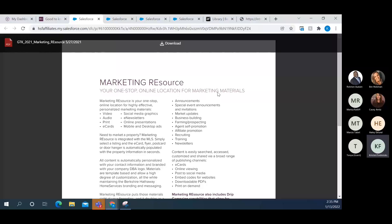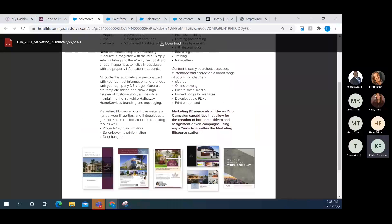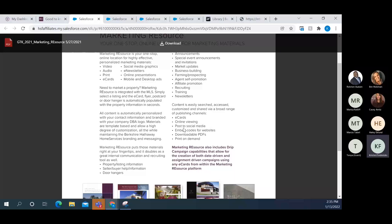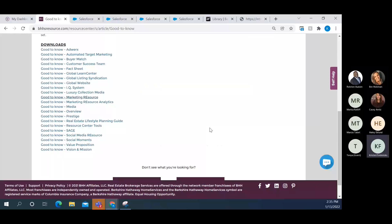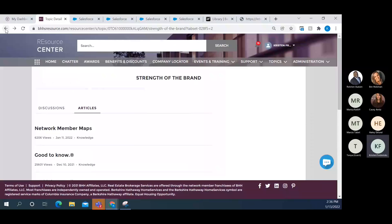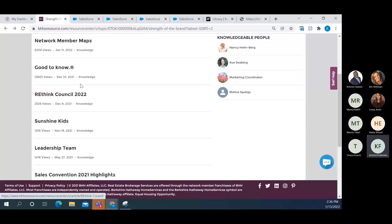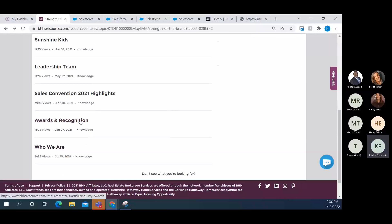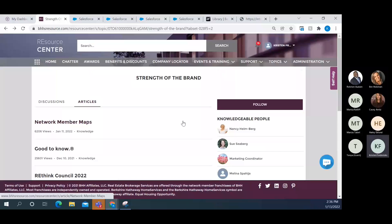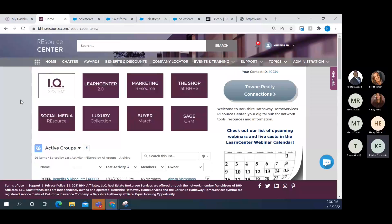For example, the Good to Know sheet on AdWorks explains it's an automated digital advertising program with an elevator pitch, how it works, and all relevant details. The Marketing Resource Good to Know sheet describes it as your one-stop online location for marketing materials, lists everything available, shows samples, and outlines all the tools in it. We actually use this section to develop content for marketing minutes. Back in Strength of the Brand there's also information on the Rethink Council, who we are, awards and recognition, sales convention highlights, and the BHHS leadership team.